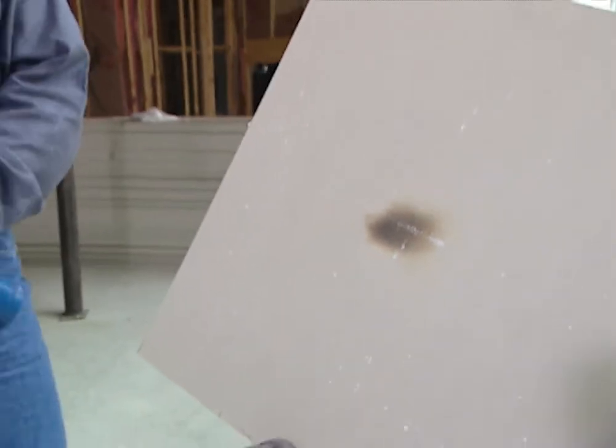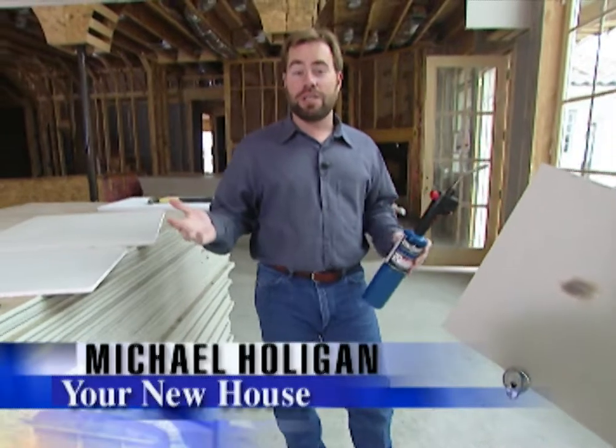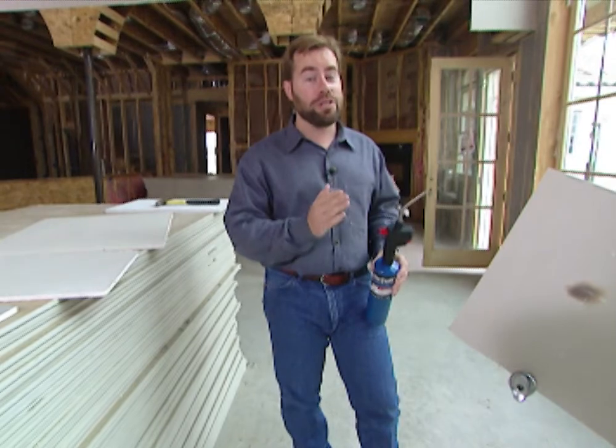It's time to hang the drywall in our project house. Drywall does a lot besides just make the house look good — it also protects you in case of a fire. If your house ever catches on fire, you need plenty of time for you and your loved ones to get out, and drywall is a great way to slow down a fire.